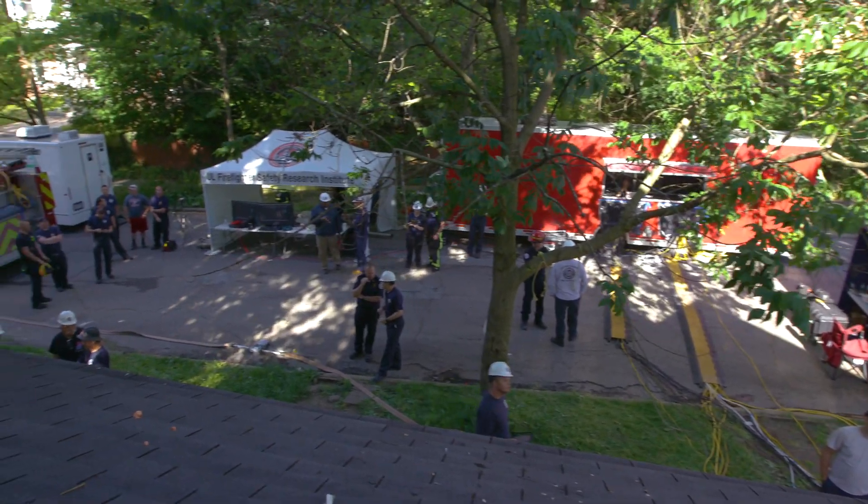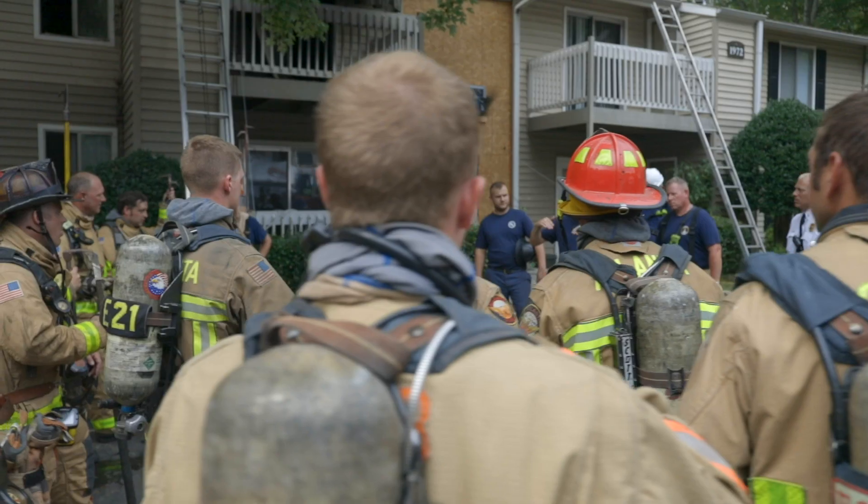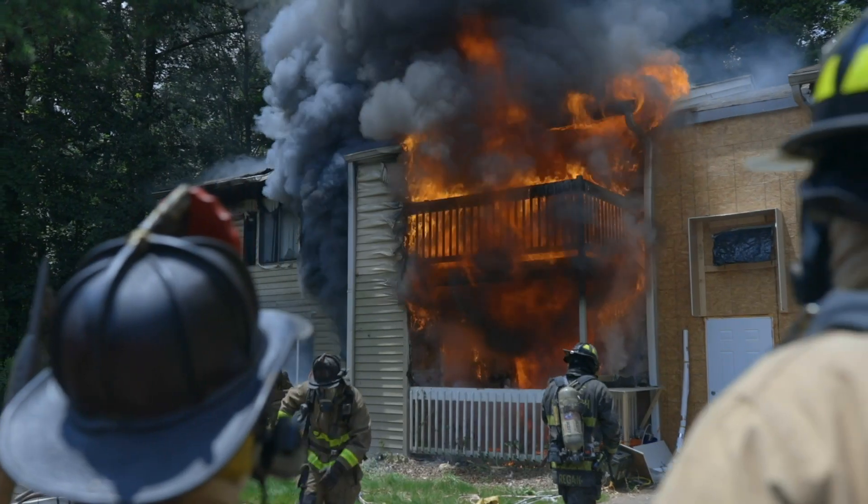We're taking the research out of the laboratory and out into the field, working with the fire service to burn acquired structures to get that additional realism. And thanks to the assistance of DHS, FEMA, and UL, we've been able to take the laboratory to the street.